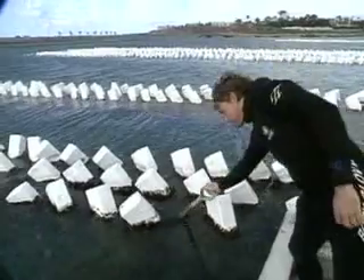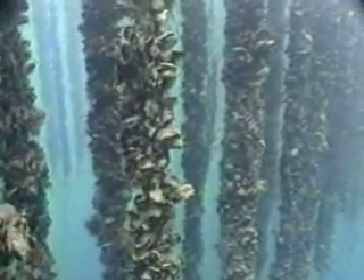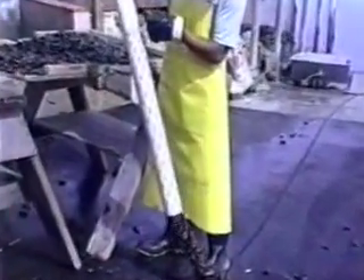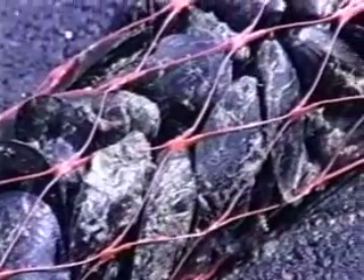Mussels grow on long ropes that hang down from the buoys. Young mussels need something to cling to as they grow. The farmer puts baby mussels in a mesh netting to protect the growing mussels and then places them in the ocean.